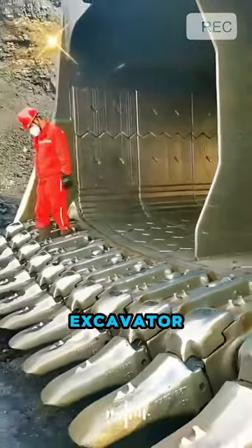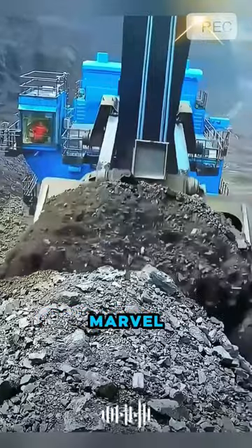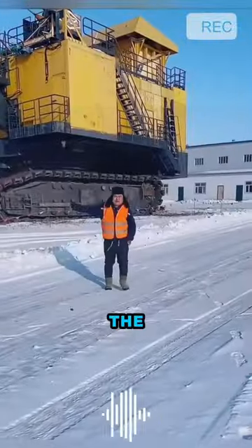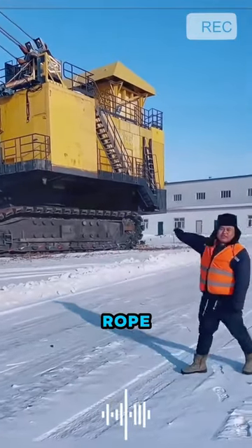Unbelievable. This excavator is not just an ordinary machine. It is a colossal engineering marvel, a symbol of challenging the gargantuan. It is none other than the Taiyuan Heavy Machinery WK-35 Electric Rope Shovel.